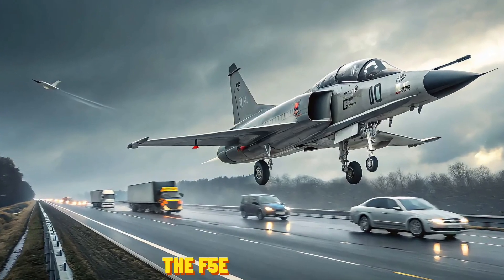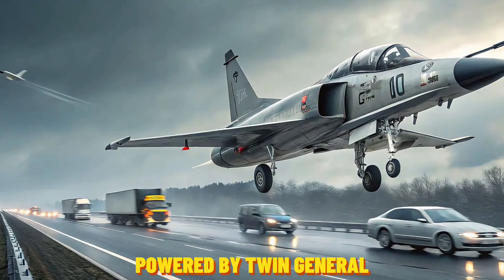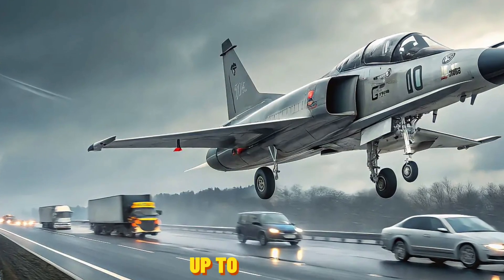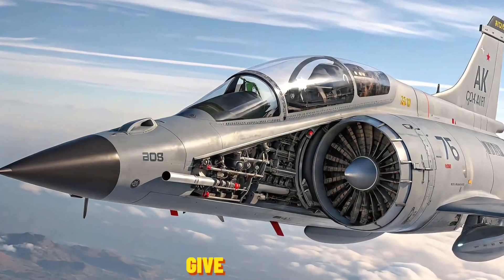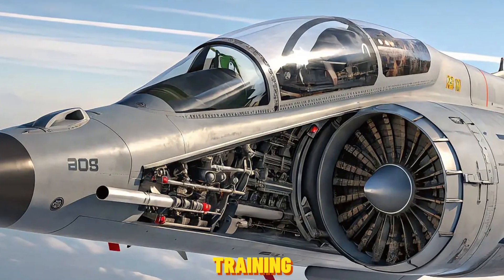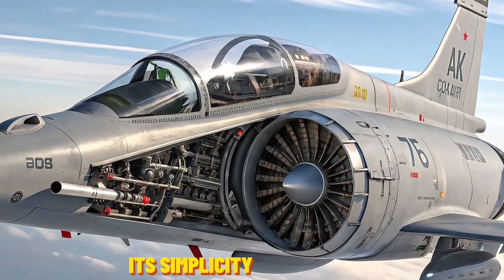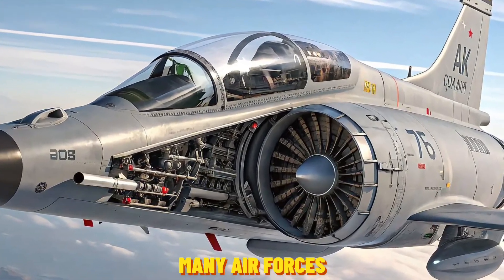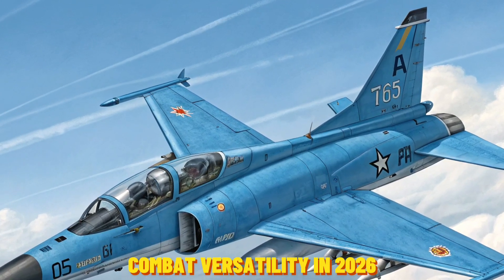The F-5E remains one of the most agile fighters in its class. Powered by twin General Electric J85 engines, the aircraft reaches speeds up to Mach 1.6. Its small frame and excellent thrust-to-weight ratio give it an edge in close-range dogfights and make it ideal for dissimilar air combat training. Despite lacking stealth or cutting-edge sensors, its simplicity means lower maintenance and higher sortie rates — a valuable trait for many air forces.